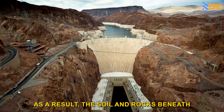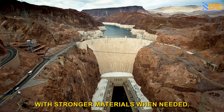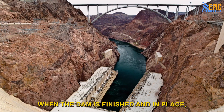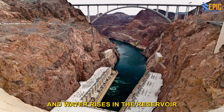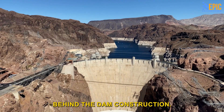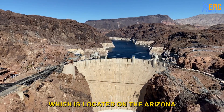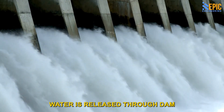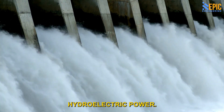As a result, the soil and rocks beneath the dam must be examined for strength and occasionally replaced with stronger materials when needed. When the dam is finished and in place, the diversion channels around it are usually blocked, and water rises in the reservoir behind the dam. That is exactly what happened at the Hoover Dam, which is located on the Arizona-Nevada border. Water is released through dam openings as needed and is frequently used to generate hydroelectric power.